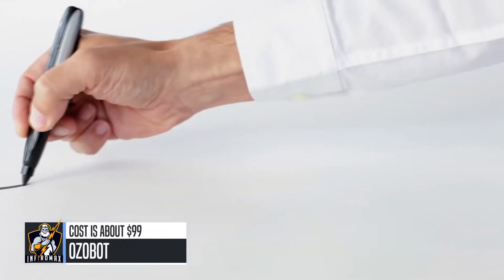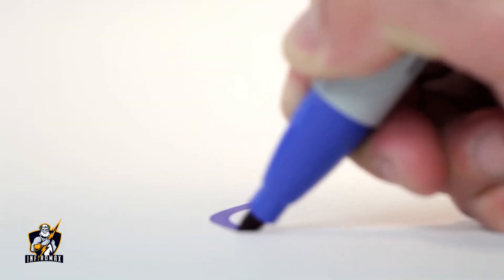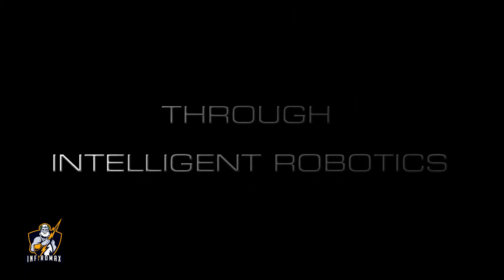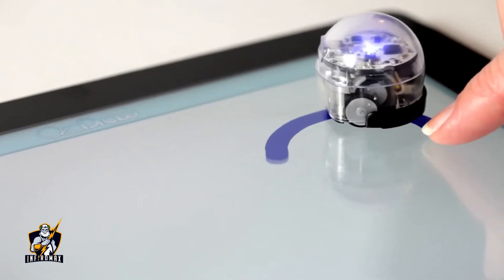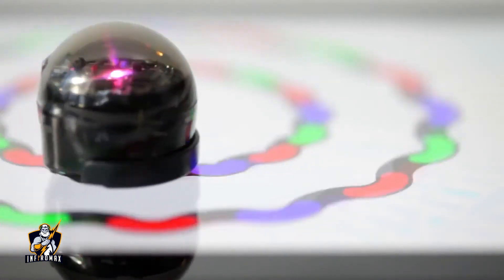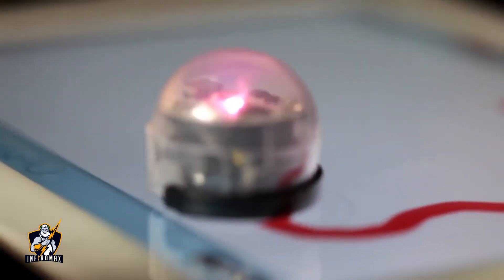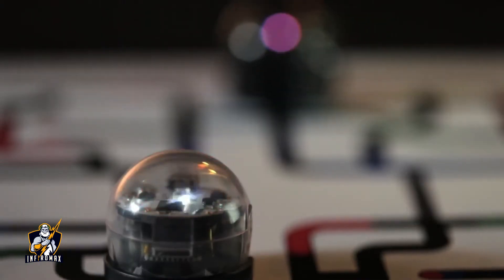Imagination in play. Revolutionizing gaming through intelligent robotics. Are you ready? Discover the world of Ozobot. Interactive play just got real. Enjoy multiple ways to play with Ozobot, the intelligent robot for physical and digital games.